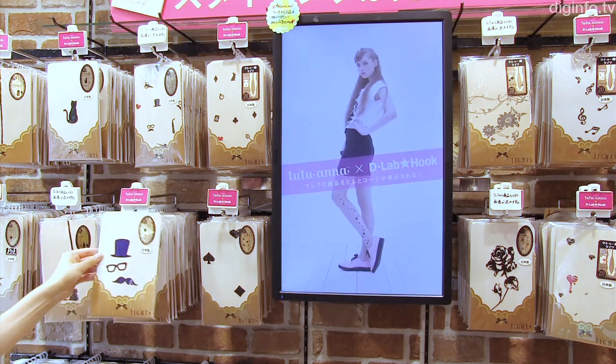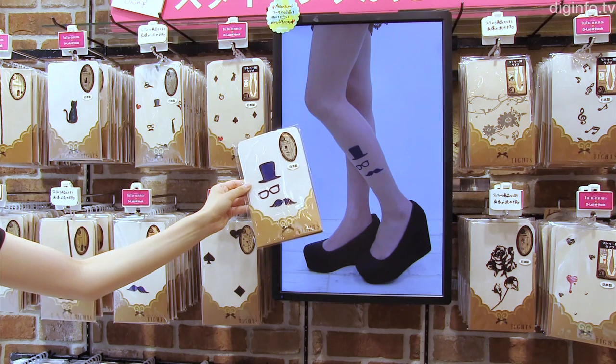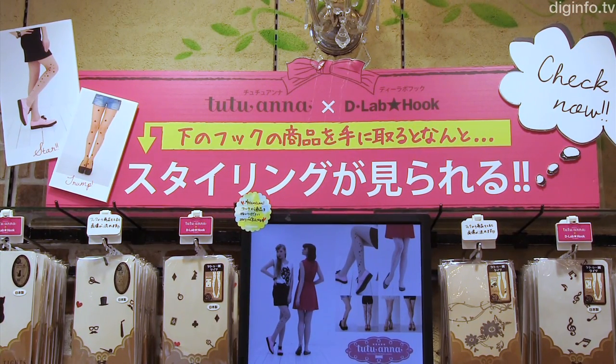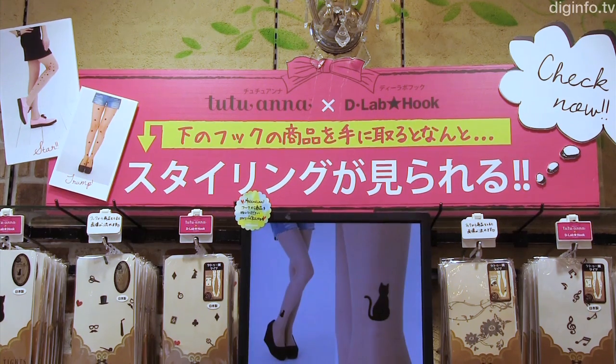The PC counts each item and is able to additionally provide data on how many times an item has been picked up. The system can also simply keep a count of whether or not an item has been picked up, without putting an image on the display. This information should be useful to the store as marketing data.